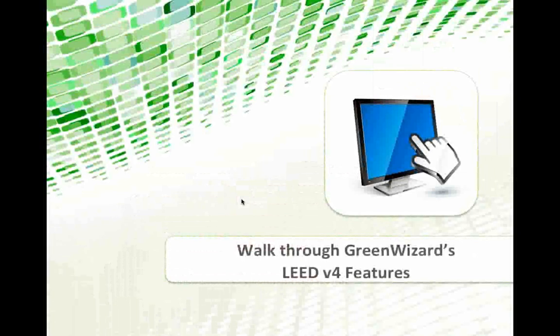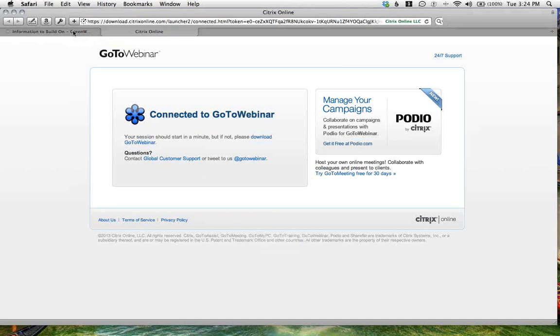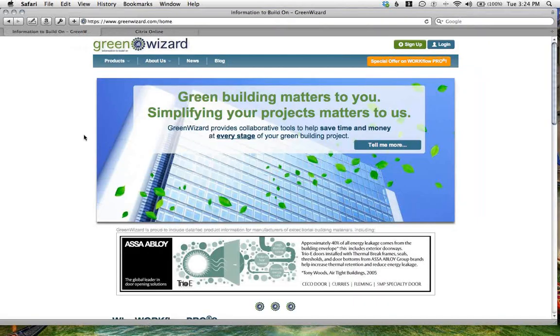Drilling in on those criteria and talking points — I want to go through what exactly we're talking about: EPDs, HPDs, and some of the resources. There are tools out there that can make this a very easy selection process. Green Wizard has provided a completely free tool for manufacturers to get that information into the marketplace, and it's also a free tool to search for that information. There's no cost for manufacturers that have EPDs, HPDs, LCA data, red list material data, or any of those criteria to get it out as a conduit to the market.